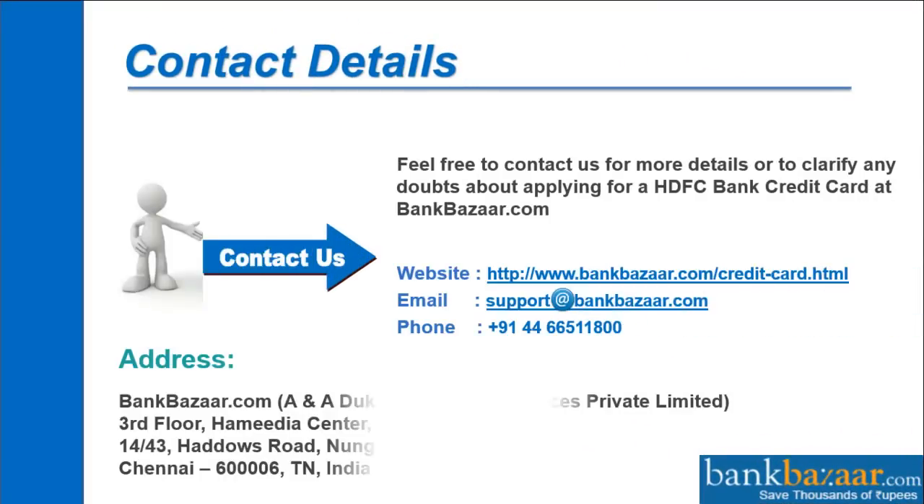Contact details. Feel free to contact us for more details or to clarify any doubts about applying for a HDFC Bank Credit Card at bankbazaar.com. Website: www.bankbazaar.com/credit-card.html. Email: support@bankbazaar.com. Phone: 044-665-11800. Address: BankBazaar.com, A&A Dukan Financial Services Pvt Ltd, 3rd Floor, Hamidya Centre, 14/43 Haddish Road, Nungambakam, Chennai.